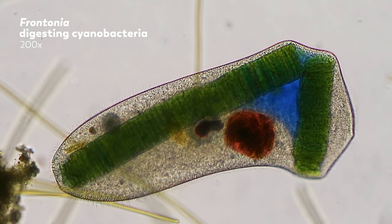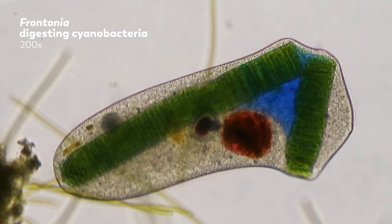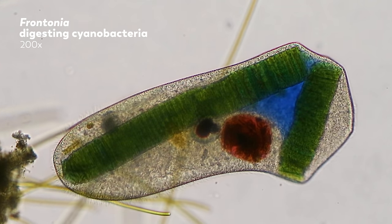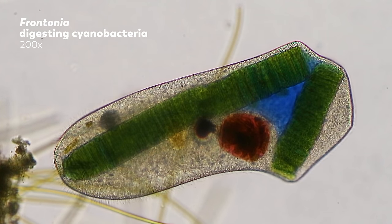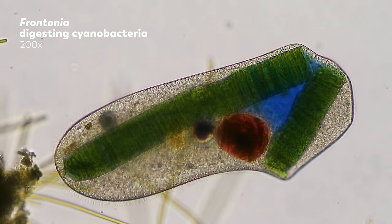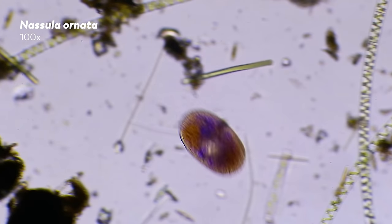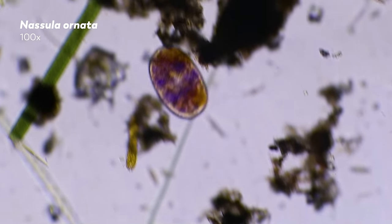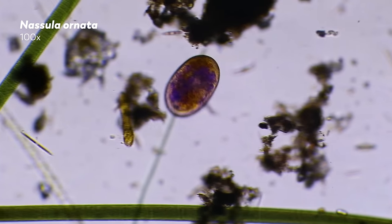Among heterotrophic single-celled eukaryotes, food is taken into the cell in various methods. But once it's there, it's wrapped by a membrane and forms something called a food vacuole. Then the cell flushes digestive enzymes inside the food vacuole to start the digestion. Nutrients are taken into the cytoplasm, and the waste material left in the vacuole fuses with the outer membrane and is discharged into the environment. In some cases, like inside this beautiful single-celled nasula ornata, which feeds on filamentous cyanobacteria, the content of the food vacuole reacts with the digestive enzymes and changes color. Because each vacuole formed at a different time, they are in different stages of digestion, which gives this cell its colorful polka dots.